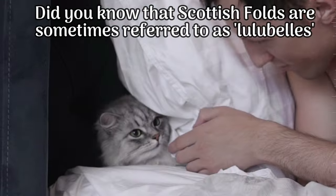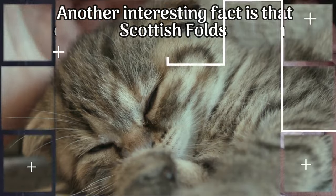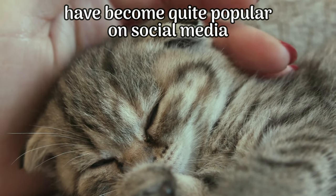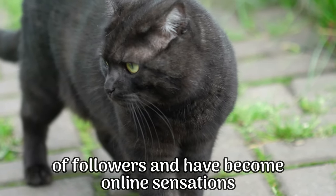Did you know that Scottish Folds are sometimes referred to as Lulabels? This endearing nickname emphasizes their unique charm. Another interesting fact is that Scottish Folds have become quite popular on social media, thanks to their photogenic appearance. Many of these adorable cats have gained legions of followers and have become online sensations.